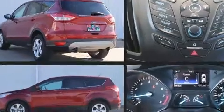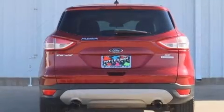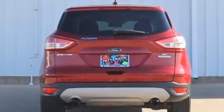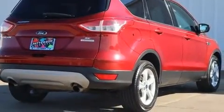It's equipped with tons of terrific amenities, but it won't break your budget, such as remote keyless entry, a rear window wiper, adjustable headrests in all seating positions, a trip computer, and one-touch window functionality.